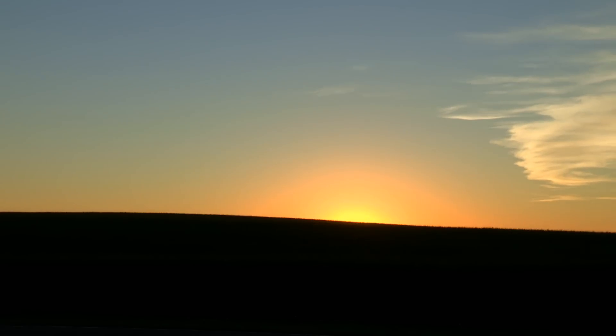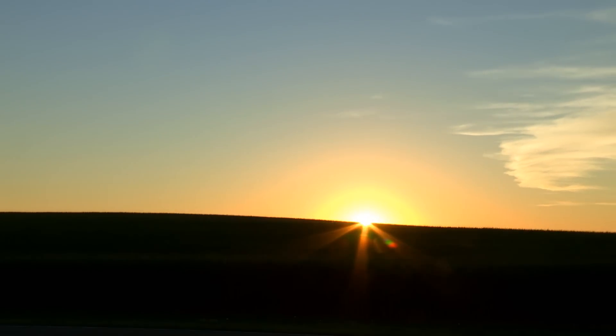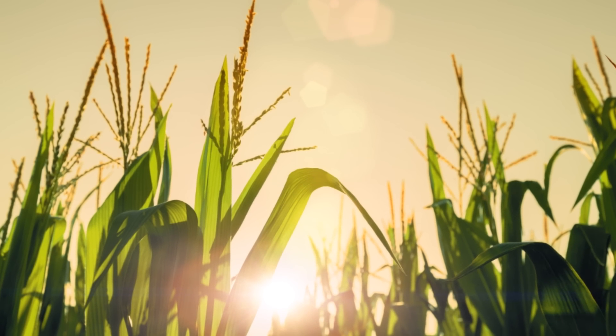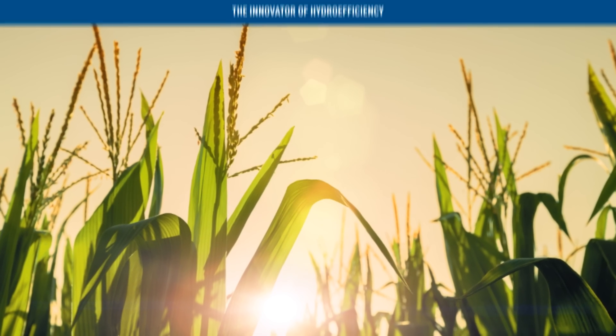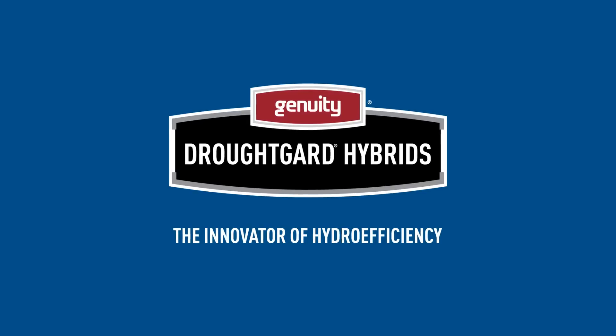We're expecting another 90-plus degree day with not a drop of rain in sight. So give your corn acres a better opportunity to protect yield potential during drought conditions. Plant Genuity DroughtGard hybrids — the innovator of hydro efficiency.